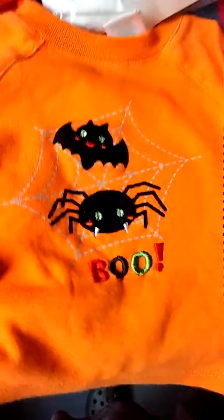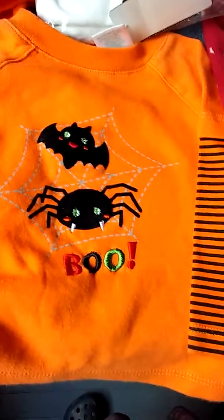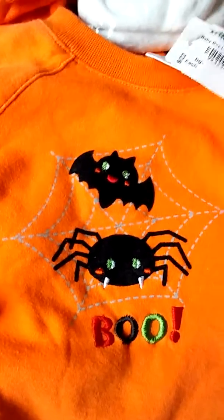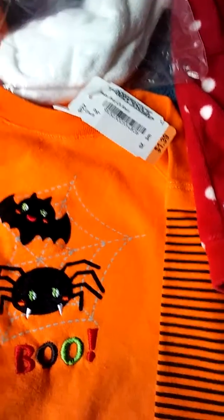The next thing was this little long-sleeve shirt with black and orange stripes. It has a bat and a spider and it says Boo. This one was $1.39 and it's size three months.